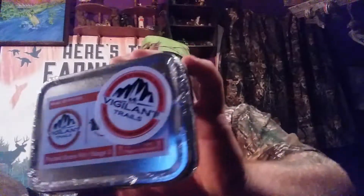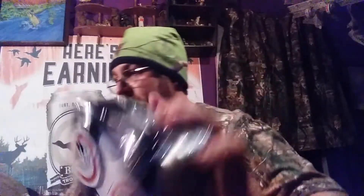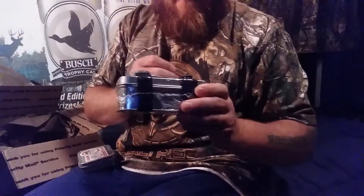Let's see what else we got in here. Pocket snare kit stage two — survival snare triggers included. That's pretty cool. And I love that Vigilant Trails decal, that's pretty sweet. Oh, this one's got a compass strapped around it — I wonder what's in this one. Yeah, this right here's got a nice little compass I can see inside of it.